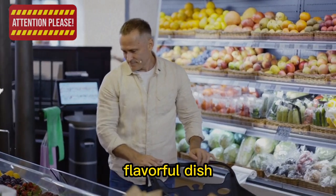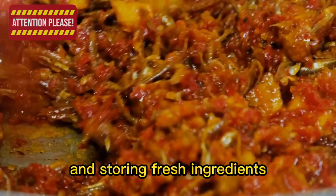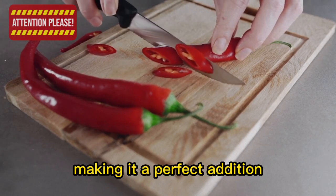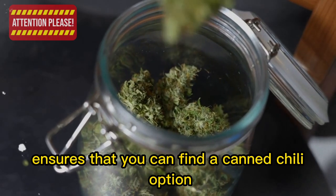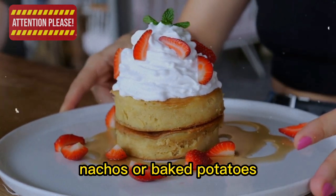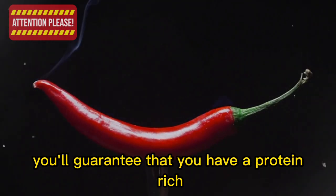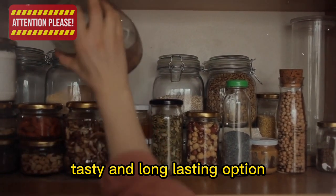10. Canned chili. Chili is a hearty and flavorful dish enjoyed for its comforting warmth, but making it from scratch can be time-consuming and storing fresh ingredients is challenging. Canned chili offers an excellent alternative with a long shelf life of several years. It comes in various styles — vegetarian, with beans, or meat-based like beef or turkey — suiting a range of dietary preferences. Enjoy it on its own, as a topping for hot dogs, nachos, or baked potatoes, or incorporate it into recipes like chili mac or chili-stuffed peppers.